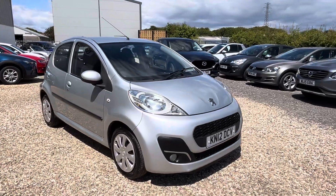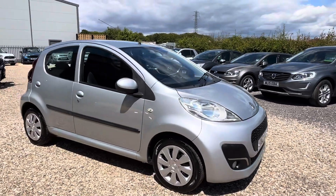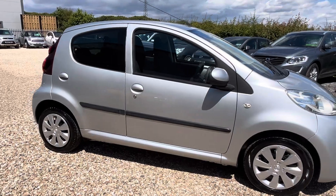The car will come with a brand new MOT, and we include a 6 month warranty which can be extended.